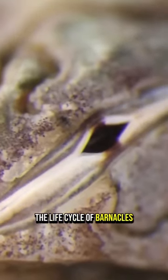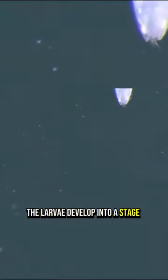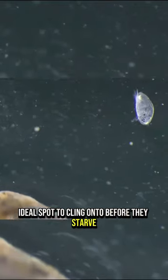The life cycle of barnacles begins with the hatching of barnacle eggs. The newly hatched larvae, called nauplii, are small and swim freely, searching for food. After some time, the larvae develop into a stage called cypris. During this stage, barnacles don't eat — their sole mission is to find that ideal spot to cling onto before they starve.